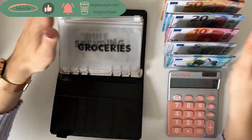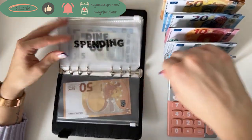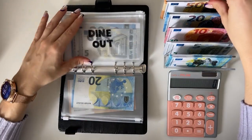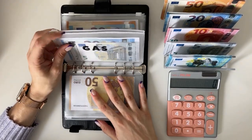The cash tray is full — super exciting. Let's just begin. We're gonna put 50 in groceries as usual, then 20 in spending, also as usual, and dine out is gonna be 50 as well. So that's for the cash envelopes.